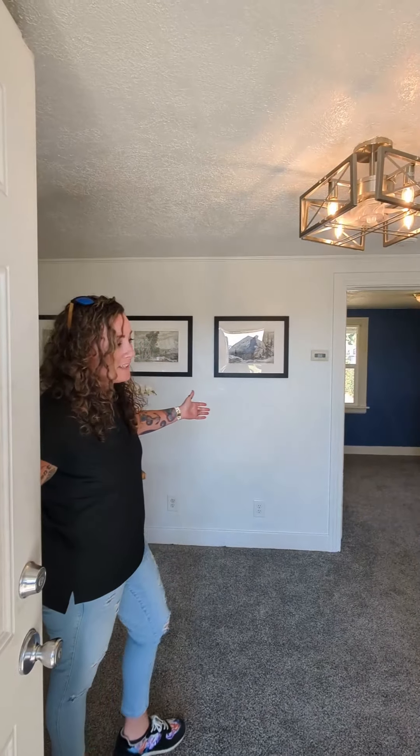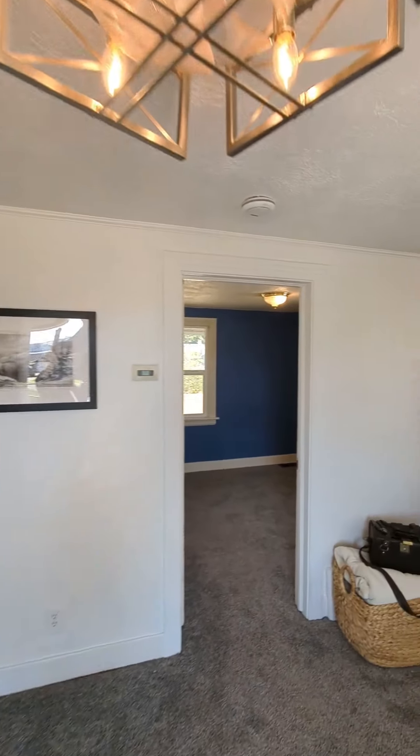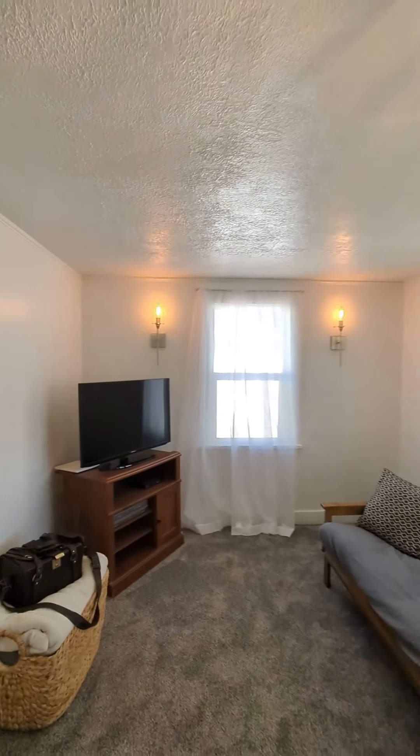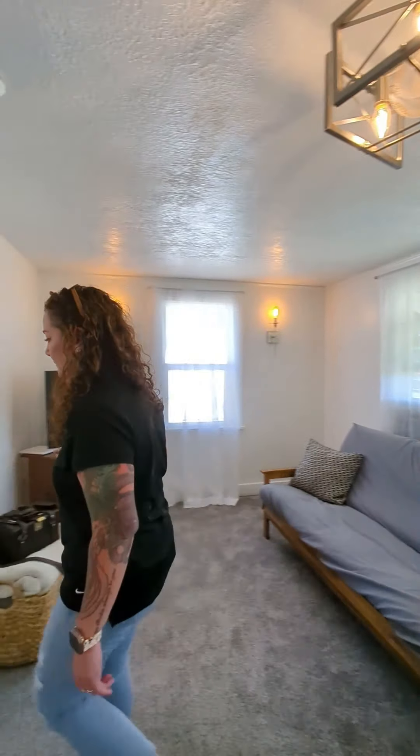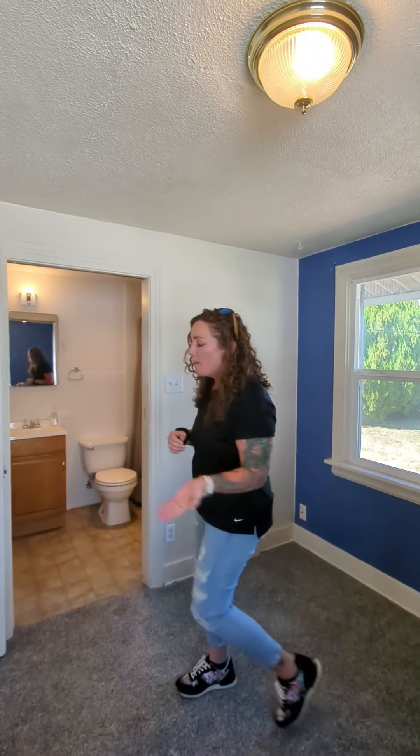Come on in. When you first come in, you'll come into your nice living room — brand new carpet, brand new paint, brand new light fixtures, and a ceiling fan built in. Just off the living room is your first bedroom. Pretty good sized bedroom, and then right over here you have your bathroom. It's a full four-piece bath, and then we're going to come back through the living room and head into the kitchen.